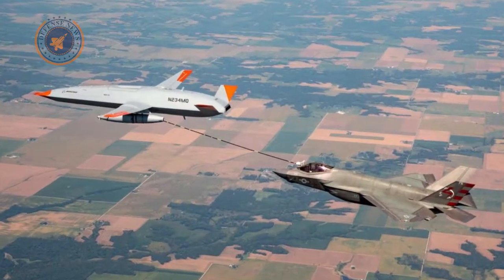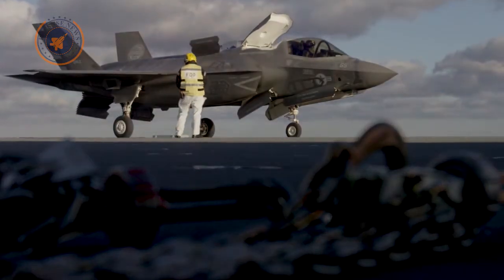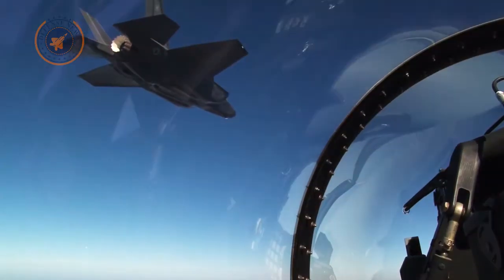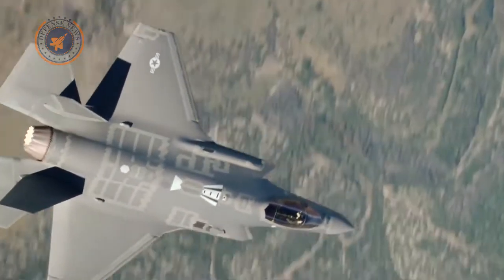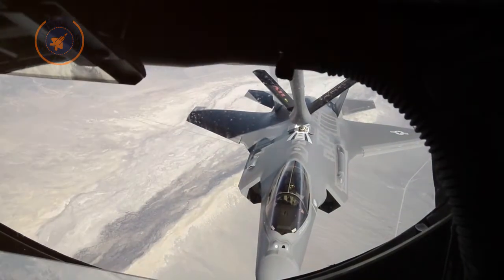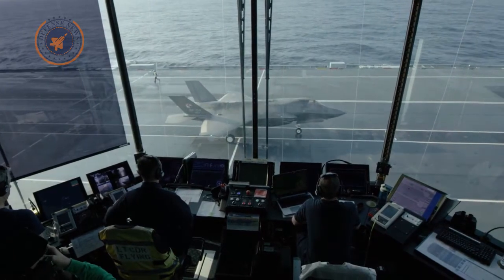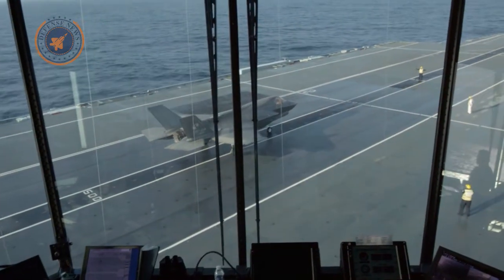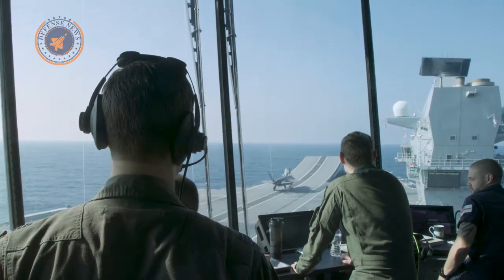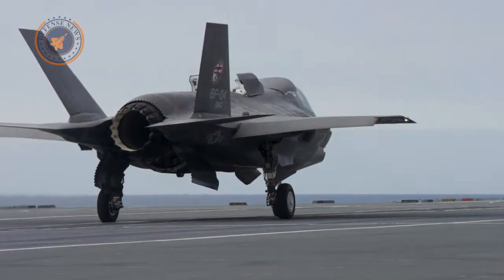An operational MQ-25 prototype named T1 met up with a Navy F-35C from Air Test and Evaluation Squadron VX-23. The F-35C, according to the Navy's Air Systems Command, approached T1 and performed formation evaluations, wake surveys, and drogue tracking, then plugged with the MQ-25 test asset at 225 knots calibrated airspeed and an altitude of 10,000 feet. From the ground control station, an air vehicle operator initiated the fuel transfer from T1's aerial refueling store to the F-35C. The U.S. Navy first flew a fixed-wing drone from an aircraft carrier in 2013.